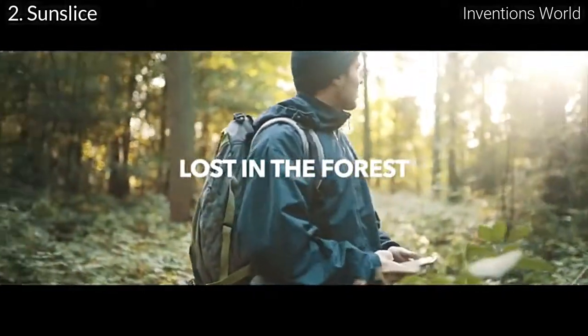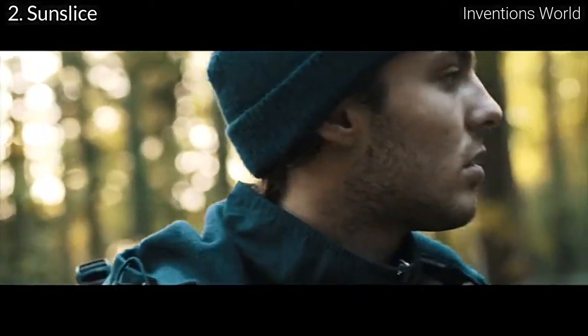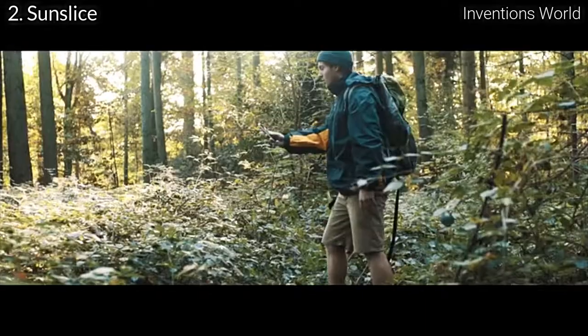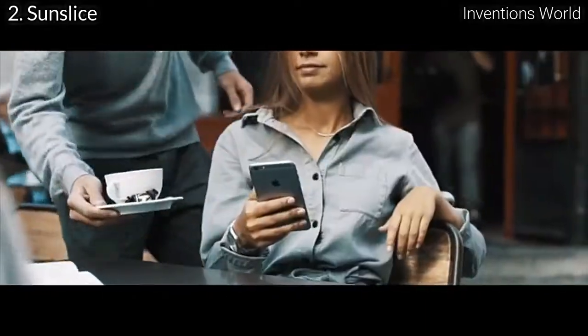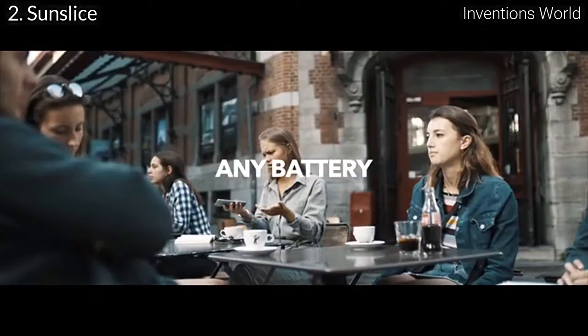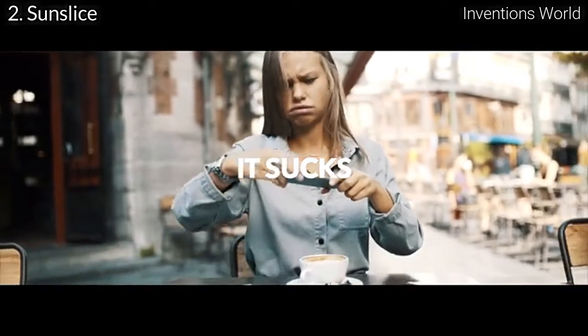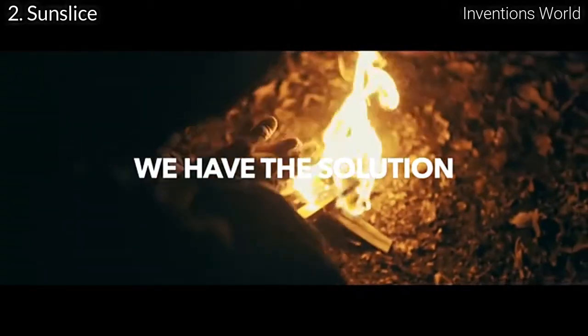Does your phone always run out of battery when you need it the most? When you're lost trying to find your way without any battery left on your phone, it sucks. Or when you're just about to take an awesome picture without any battery — you can't. And that sucks. But what if you had an infinite power source, so small you could have it on you at all times?